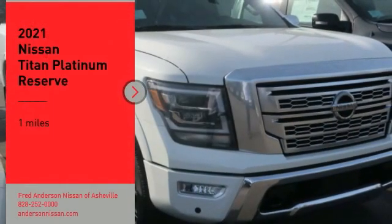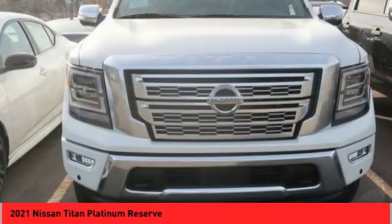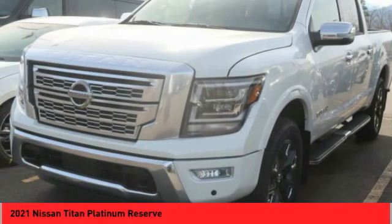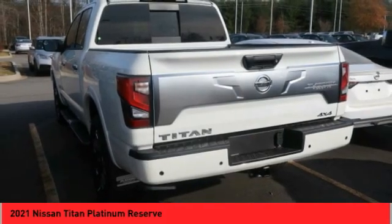You are going to love the 2021 Titan. The Titan houses the Endurance V8 engine, the largest standard truck engine in its class. But the benefits don't stop there. The massive interior cabin boasts a fold-up rear bench seat and a flat loading floor. When it comes to power and comfort, the Titan can't be beat.